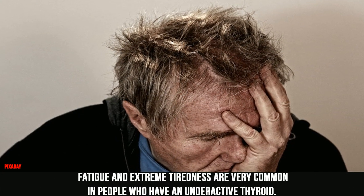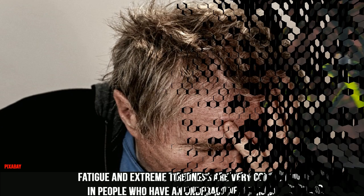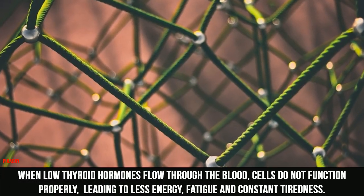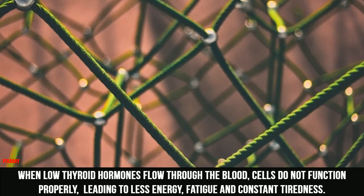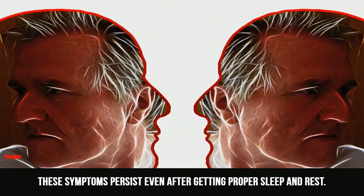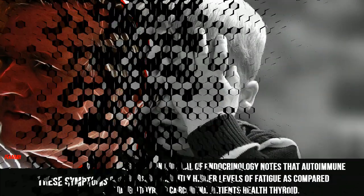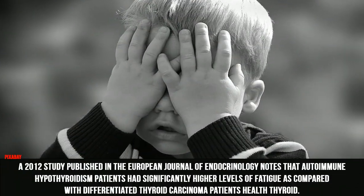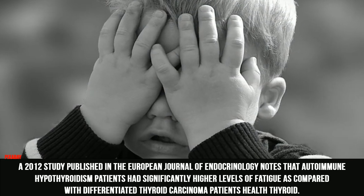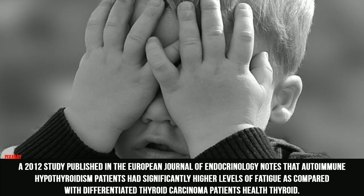5. Fatigue. Fatigue and extreme tiredness are very common in people who have an underactive thyroid. When low thyroid hormones flow through the blood, cells do not function properly, leading to less energy, fatigue, and constant tiredness. These symptoms persist even after getting proper sleep and rest. A 2012 study published in the European Journal of Endocrinology notes that autoimmune hypothyroidism patients had significantly higher levels of fatigue compared with differentiated thyroid carcinoma patients.